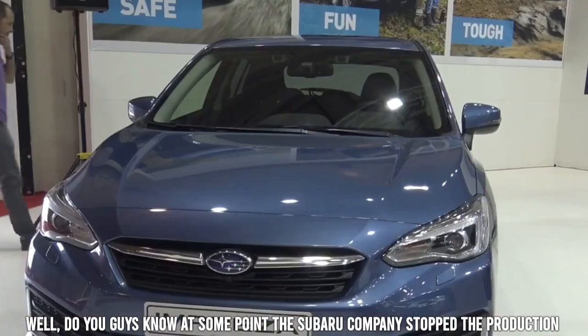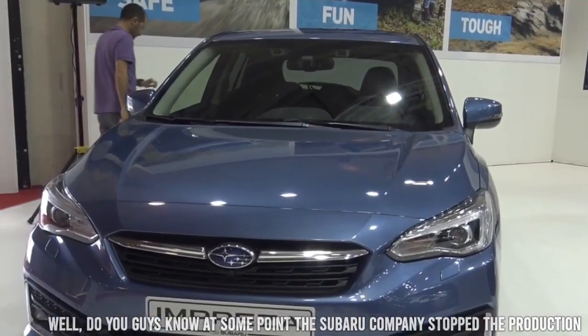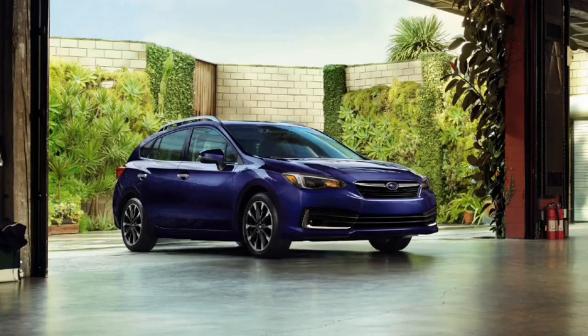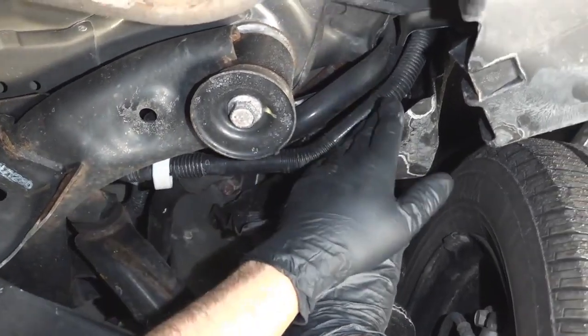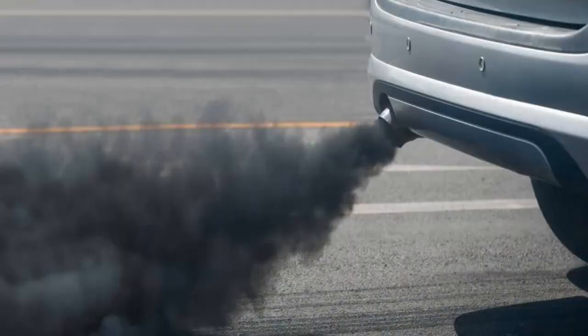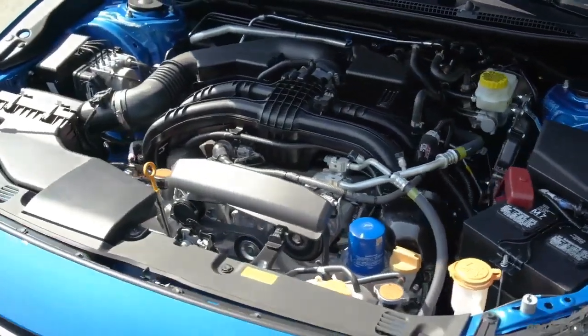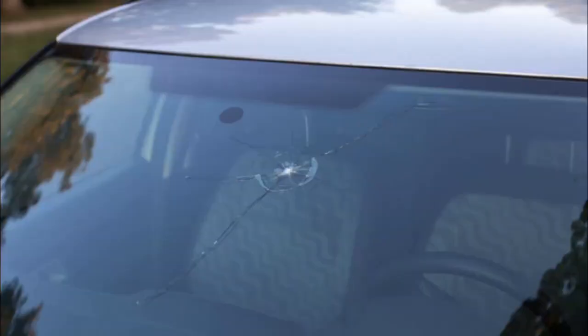At some point, Subaru stopped production of the Impreza because they were unable to meet the high demand. Known problems faced by the Impreza include: oil leaks, smoke coming from the exhaust, soy coating on wires that attracts rodents, and the windshield breaking on its own.